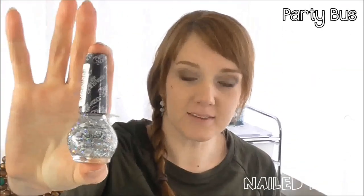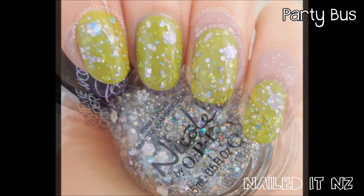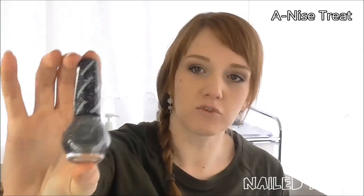It's off and on special for $10, so it's really cool to get a really great brand polish that cheap. The ones they sent me were Party Bus, which is so sparkly and pretty, and Anise Treat, which is from the Gumdrops collection.